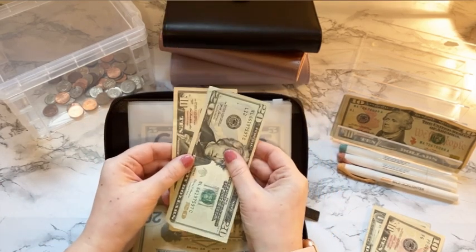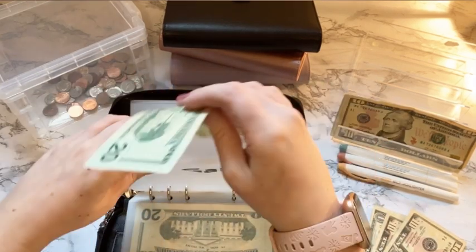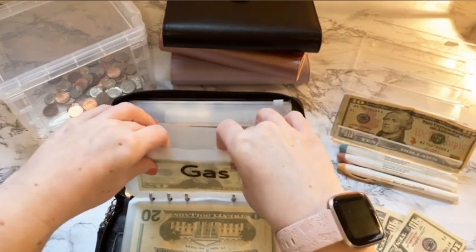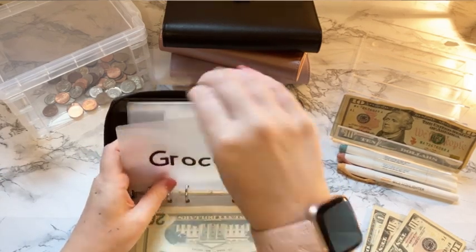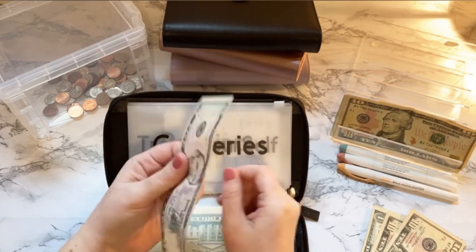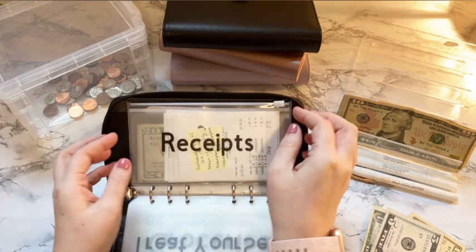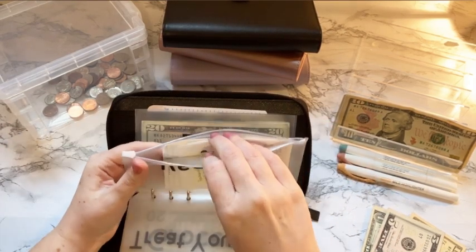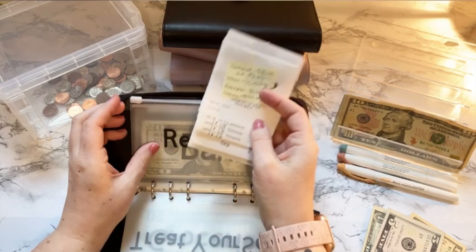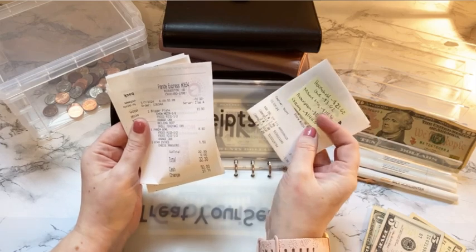Gas — we spent $50, so the $10 will come out and the $20 will stay. Groceries — we spent $145, so the $5 will come out. And then my treat yourself is gone — I used that the day I got paid. I've been reorganizing my apartment, so that's where that went.